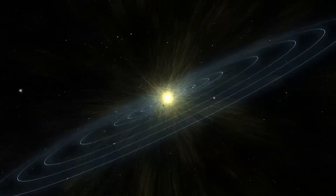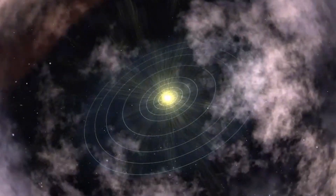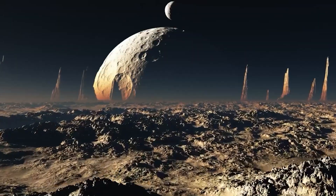Join us on this cosmic voyage as we delve into the remarkable findings and the profound implications of this celestial exploration.